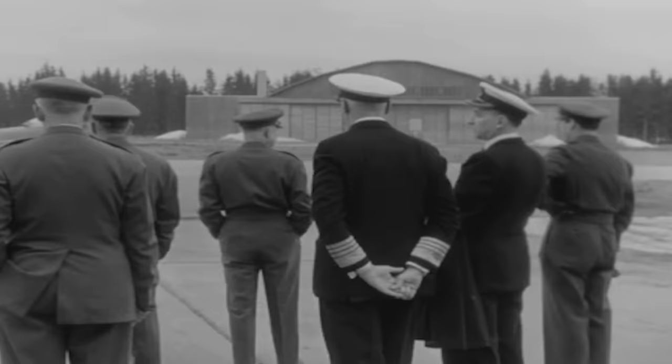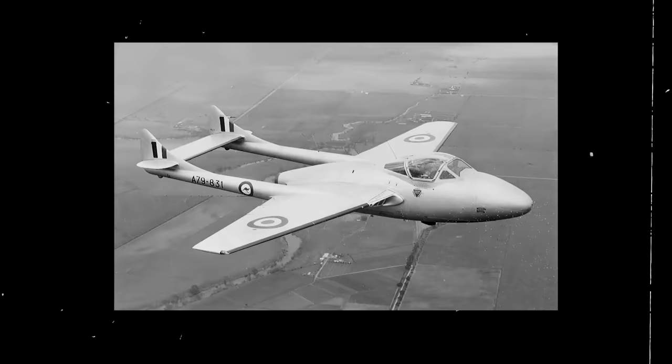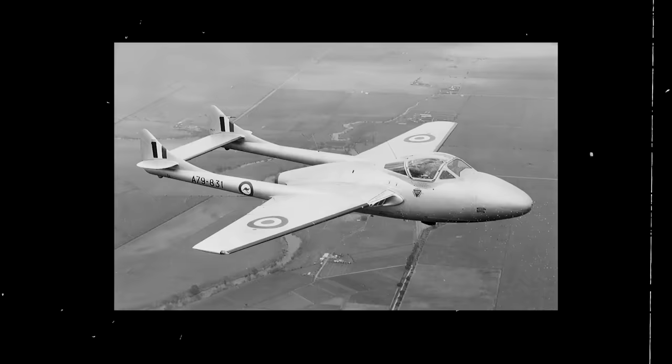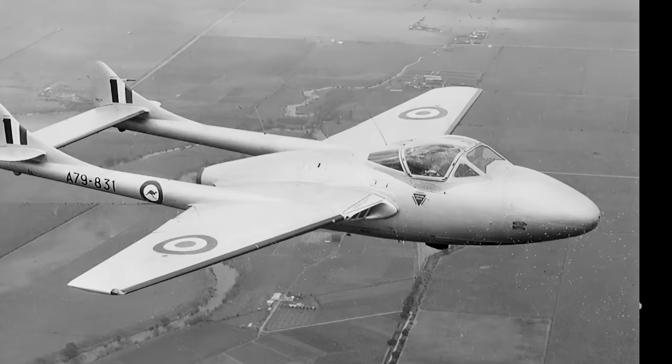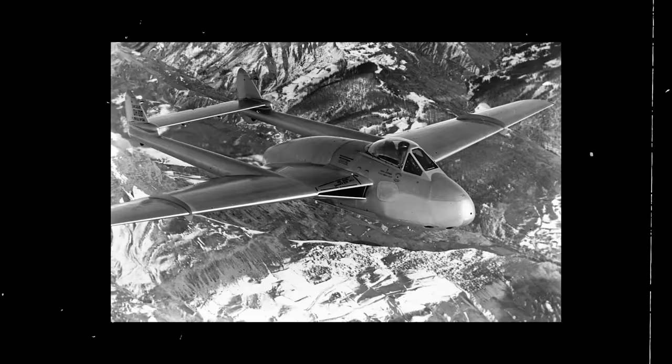The Vampire was a popular aircraft in the export market, with around 30 air forces ultimately operating the type. After witnessing its agility and prowess in the fighter and attack roles, many air forces sought the Vampire's capabilities. In 1946, the Royal Australian Air Force purchased 50 DH-100 Vampire F-1, F-2, and FB variants, most built with Goblin engines, though one aircraft was built for the Rolls-Royce Nene power plant. France also produced their own version of the Vampire, called the Mistral.